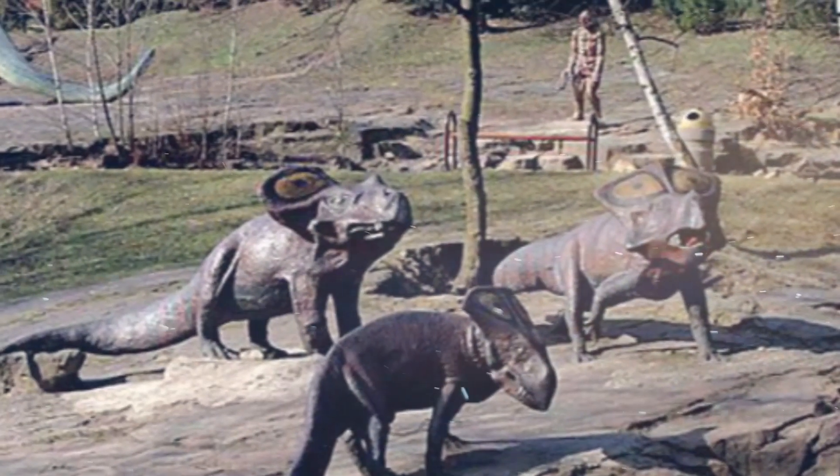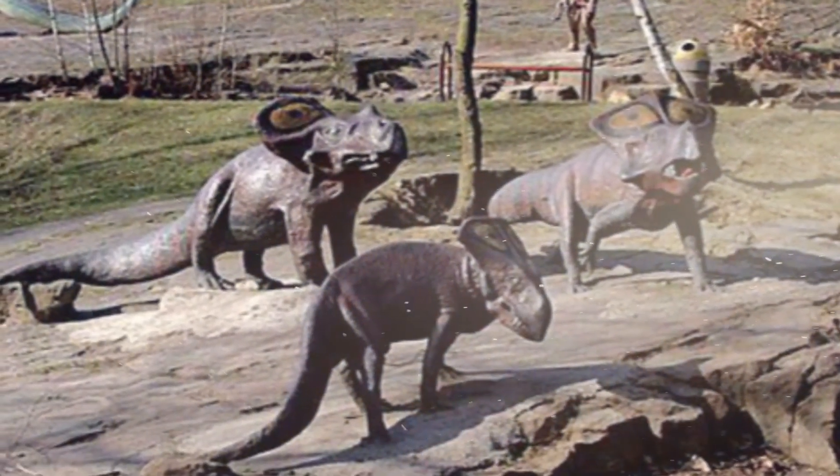What we thought to be true can turn out to be entirely different from the reality these creatures lived.